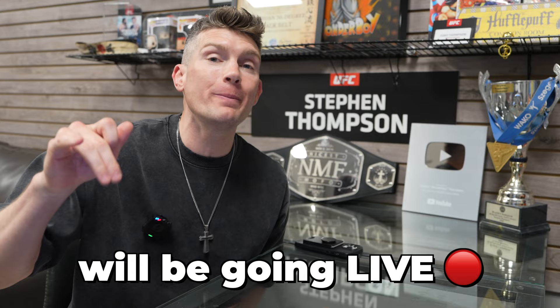Gaethje at UFC 300 — you know it's going to be a war. BMF belt on the line. We're going to be doing some more UFC 300 breakdowns leading up to this fight. Surprise at the end, guys — for UFC 300, me and Sweet Tea will be going live, so make sure you guys come and join us on the channel watching and commentating with us. We're going to be letting you guys know our thoughts on the fight. We want you there for UFC 300 — we're going for the main card. Thanks for joining me for this breakdown. Love you guys. Make sure you tune in. Peace.